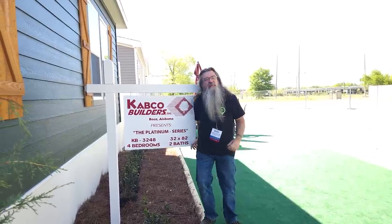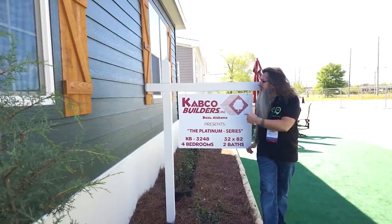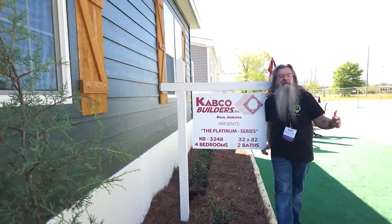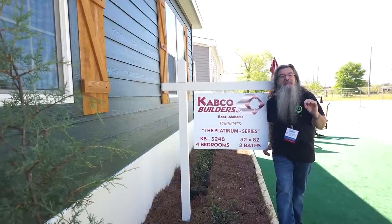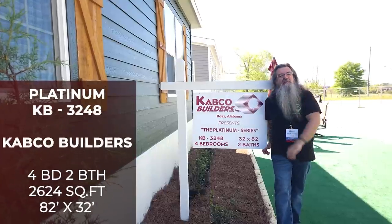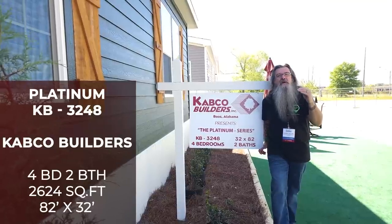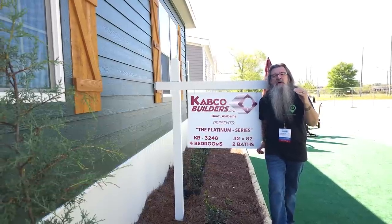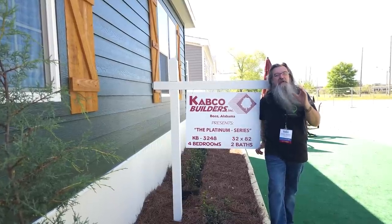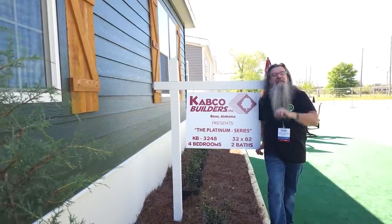Hey guys, Jason Collins with ManufacturedHomes.com. We are at the 2023 Biloxi, Mississippi Manufactured Housing Show, and we're about to take a look at a home by Cabco Builders. This is about as big as you can get in a double wide, and it's probably the nicest double wide that I have seen at the show. We're taking a look at the Platinum — there's definitely a reason they named it that — 32 by 82. This home is probably the closest to a stick built luxury home that you're going to find. Stay tuned, we're going to jump right in.